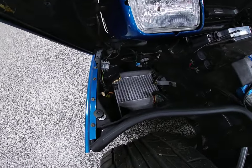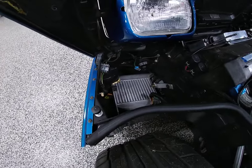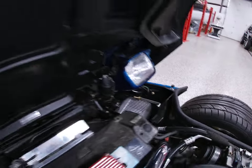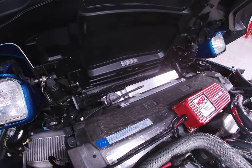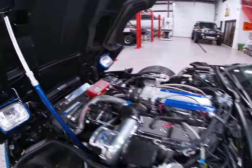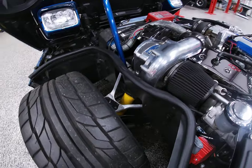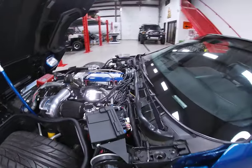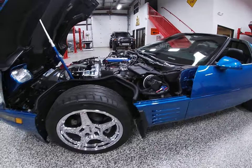It has got twin intercoolers, and those are mounted right into the lower valance on each side. It's got an extra capacity radiator and MSD ignition. All the way around, the vehicle has received new Bilstein shocks, so you're not riding on 1991 shock absorbers.